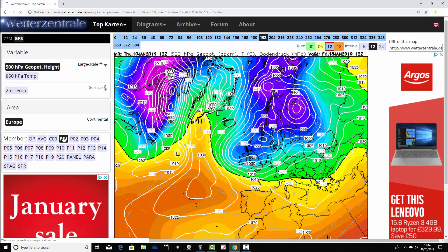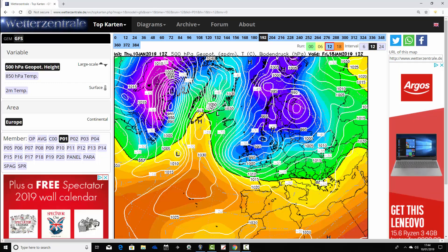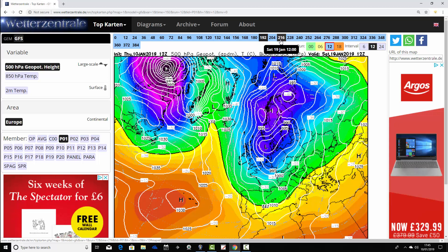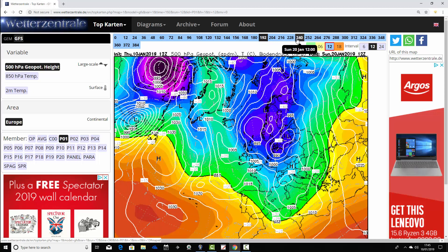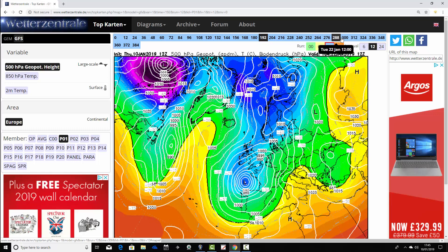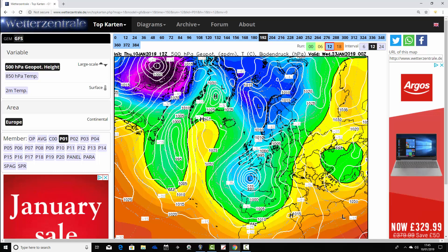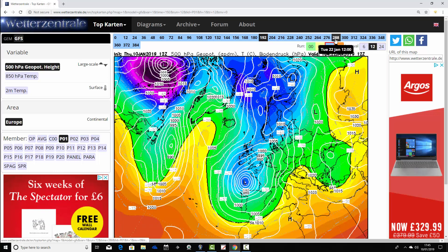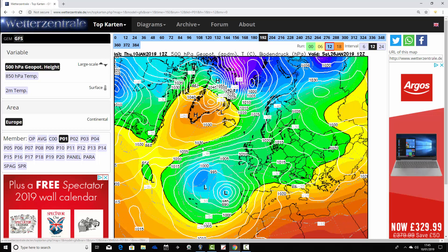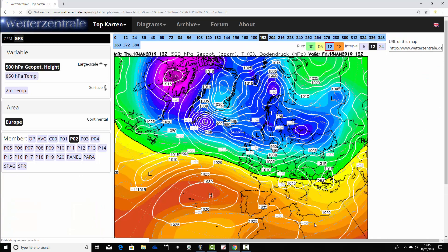Ensemble member number one is building a ridge of high pressure up through the middle of the Atlantic, trying to push it up towards a Greenland high or northern blocking feature. It's putting down a really cold northerly wind on Saturday the 19th — very cold and very wintry. It gets colder as low pressure develops to the south of the country with high pressure still around Greenland and Iceland. This will be threatening heavy, persistent snow across southern parts of the country. With masses of northern blocking around Greenland, this looks completely different to the operational and control GFS — a very wintry, prolonged cold spell.